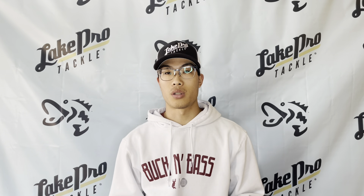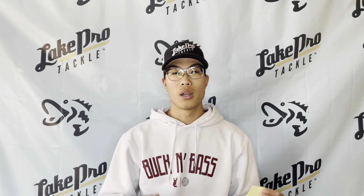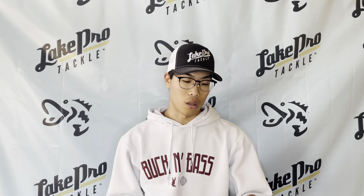Hey, what's going on everyone? Sam here with Lake Pro Tackle. This video is going to be a fishing report over Lake Eagle Mountain. Cale is our Lake Pro to get us this information.